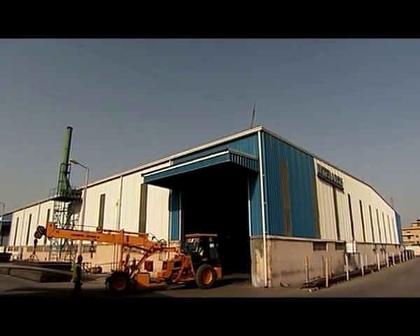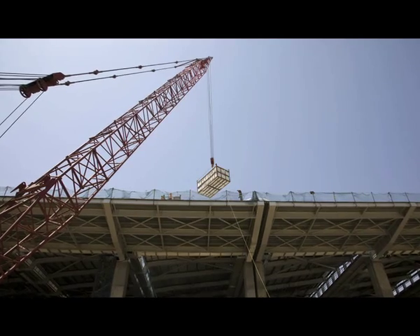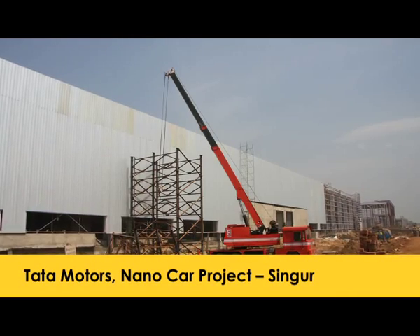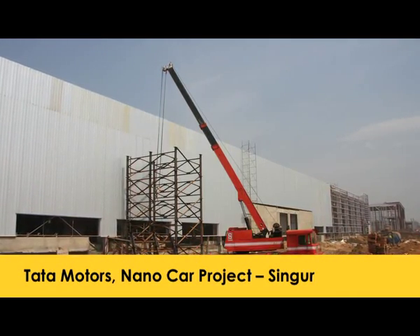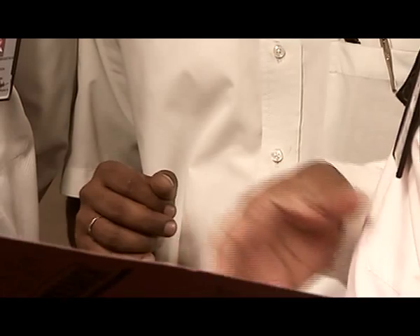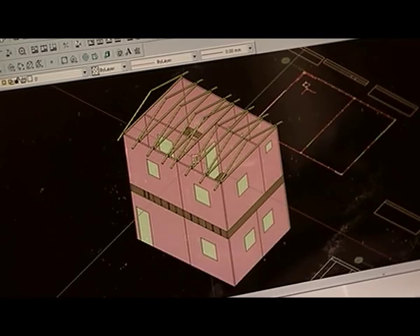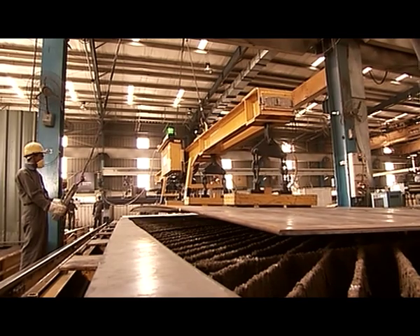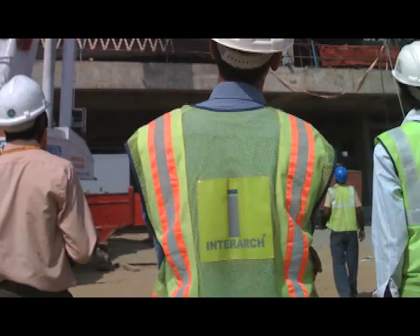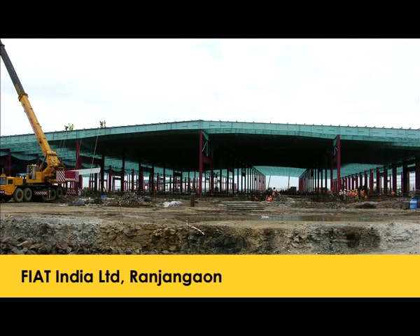Years of construction expertise sets Interact, a pre-engineered steel construction company, apart from other pre-engineered building companies who primarily offer building supply. Their in-house structural engineering and manufacturing teams review and optimize steel design, combining knowledge, computer-aided engineering, and advanced manufacturing equipment with project execution skills to provide customers a complete end-to-end design, manufacturing, and build solution.